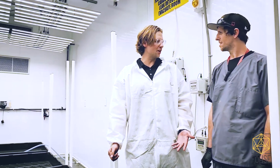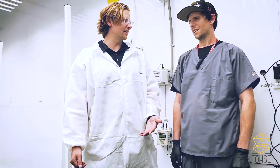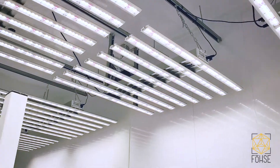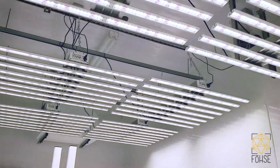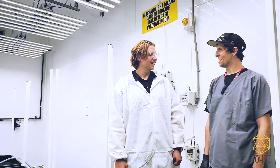You guys came from HPS World, right? Yep. And then what got you interested in LEDs, and what ultimately led you guys to Fuse? I kind of started growing with LEDs at home. I liked how much my AC cost went down at home. In a commercial environment, this will just be key.